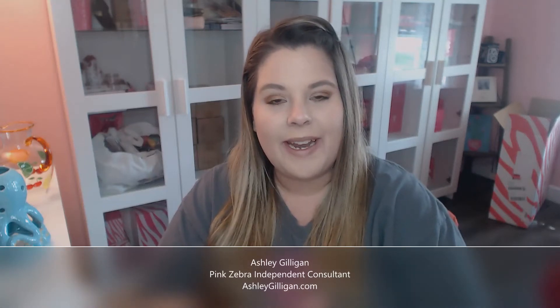Hey everyone, it's Ashley Gilligan, Independent Consultant with Pink Zebra, and welcome to today's video. If you're new here to my channel and you love home fragrance, please be sure to subscribe and check out some of the other videos that I have here on my channel.